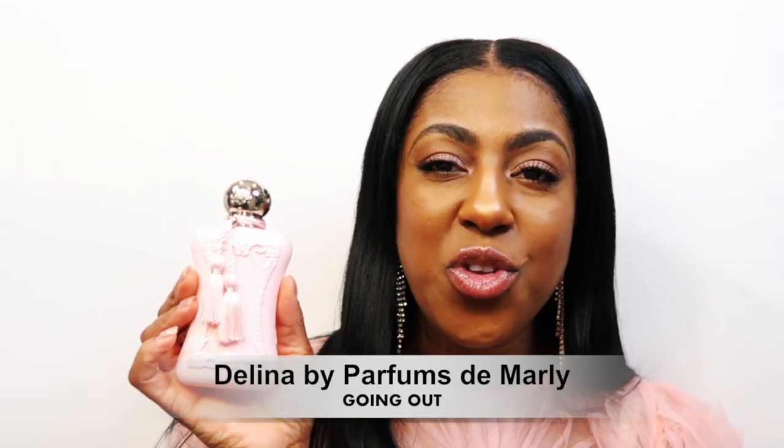Now let's get into the fun stuff — our going out fragrance! People, we are going back out. You've got to keep the positive vibes going, spray your fragrances that make you happy. For going out, I've chosen something sparkly, crisp, upbeat, energetic — something that reminds me of champagne because it just fizzes to the top and sparkles. That is none other than Perfumes Damali Delena.